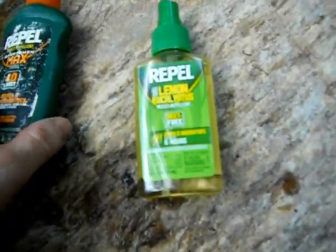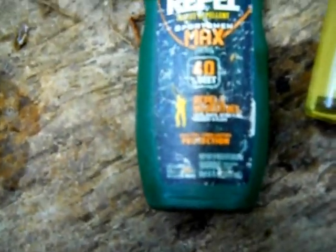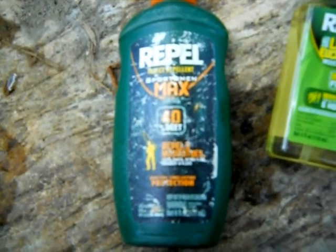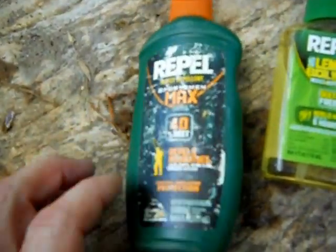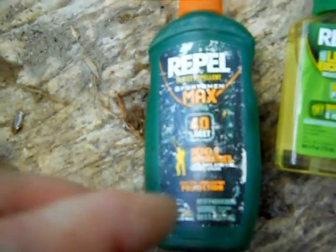I want you guys to be able to have it too. No offense to this company, but it's got 40% DEET. I've used 100% DEET, but DEET is actually — I've been told it's a neurotoxin, and neurotoxins probably aren't good for you. But anyway, regardless of what it is, it just doesn't work for the midges.